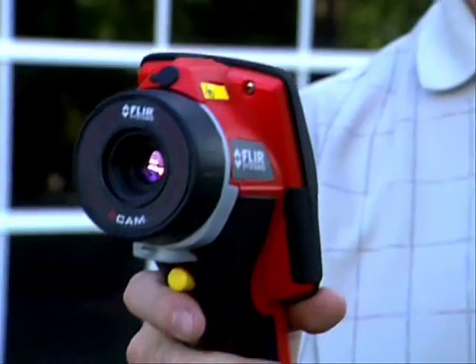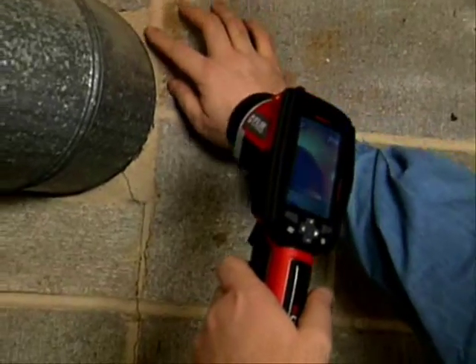In five to ten years, I almost see this camera being mandatory in every inspector's bag. It's just a phenomenal tool.